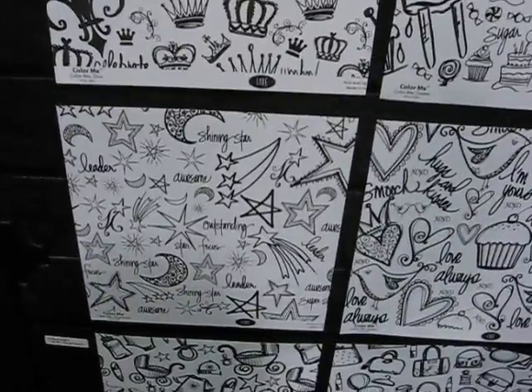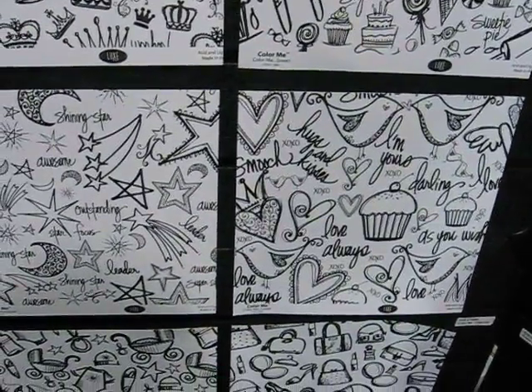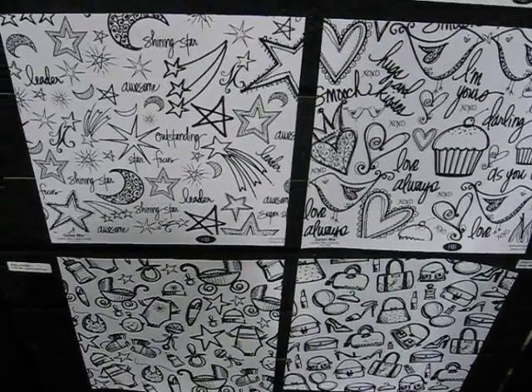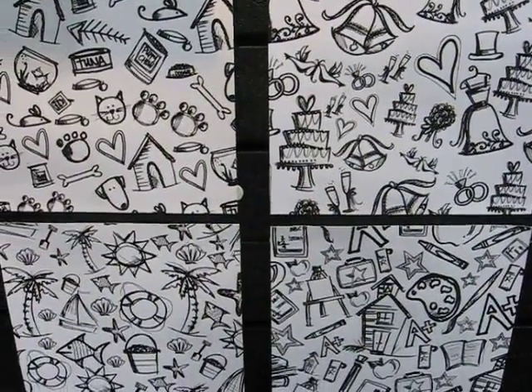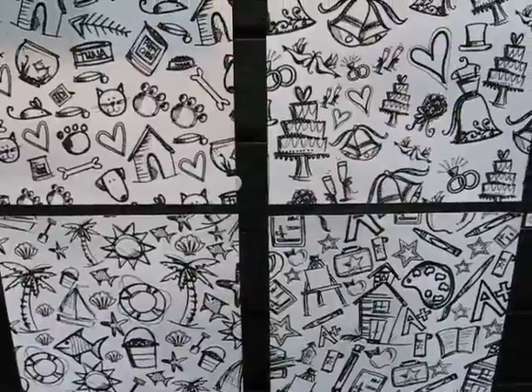We have added 12 new designs — can you say 12 new designs? I'm so excited. We have a baby theme, Dress Up, Pet, Wedding, Sunkist, and Studious.